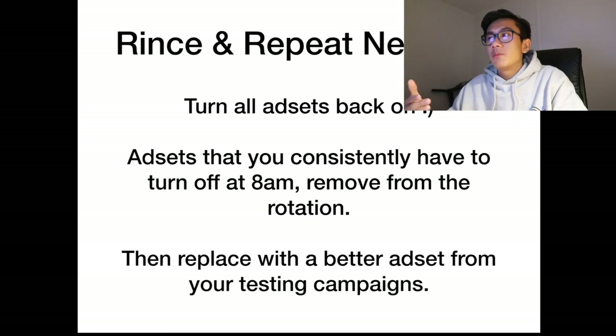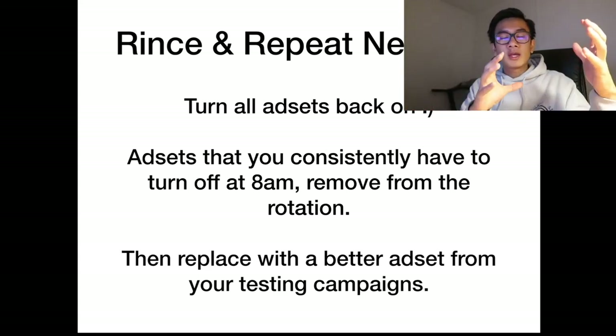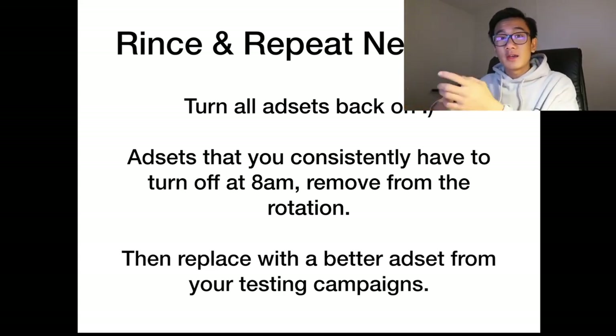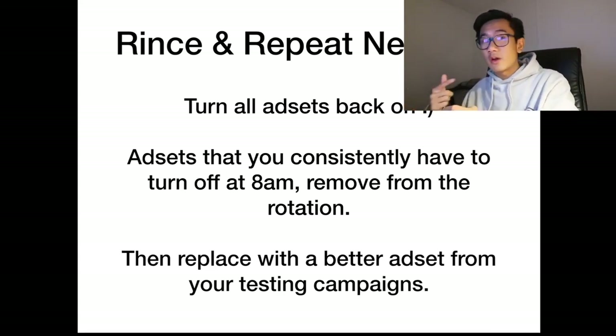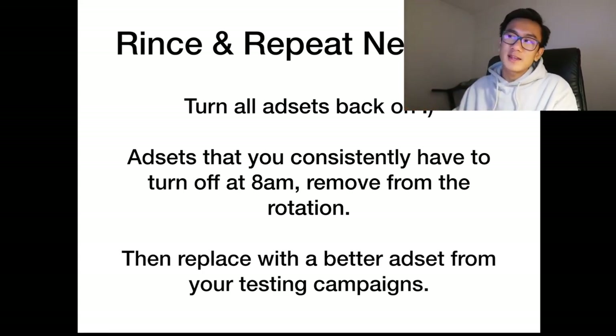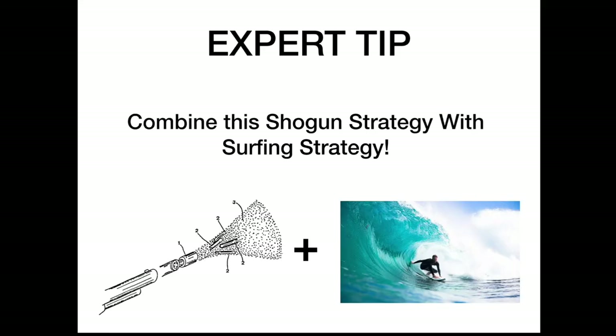Replace consistently underperforming ad sets with better ones from your testing campaigns. Remember, this winning campaign is just for scaling — you have a testing campaign on the side where you test new ad sets and new variations. Keep that running so you constantly find winning ad sets to put into the winning campaign for the Shotgun Method.